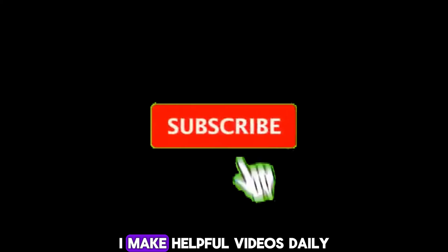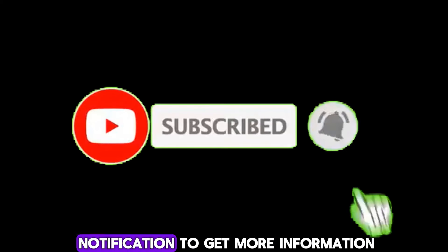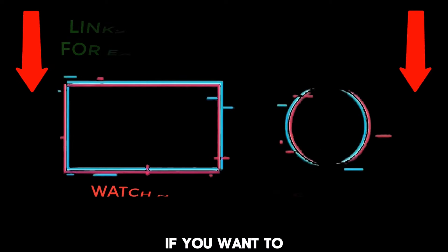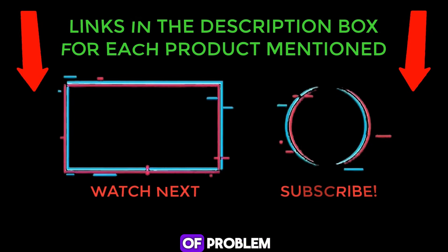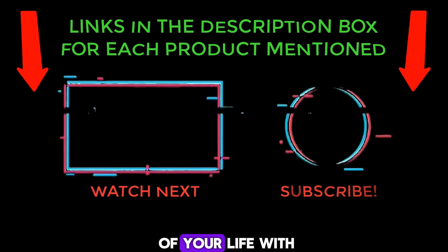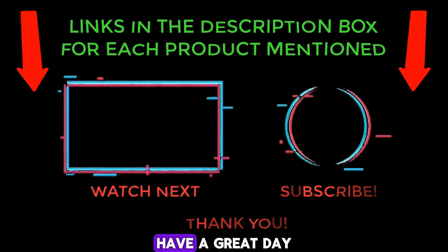That's all from my end. I make helpful videos daily, so do subscribe to my channel and hit the bell notification to get more information. If you want to know the product price, please check my description. For any kind of problem, please comment below so I can help you further. Thanks for watching. Have a great day.